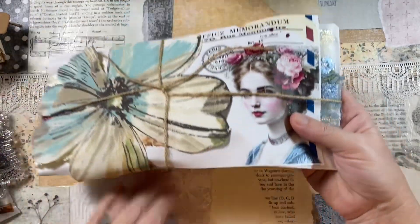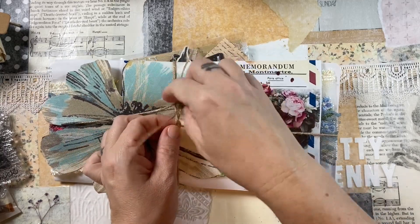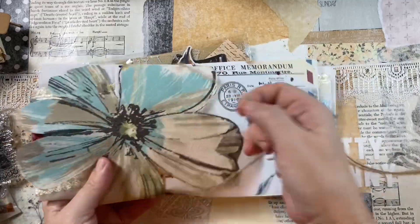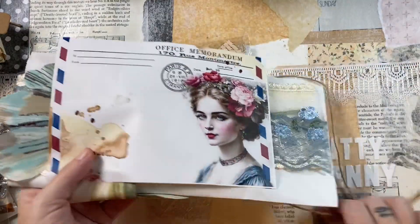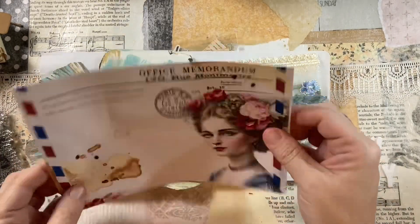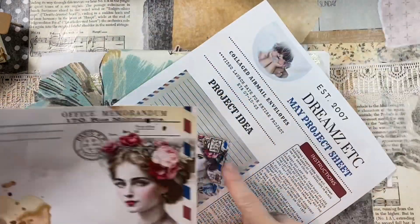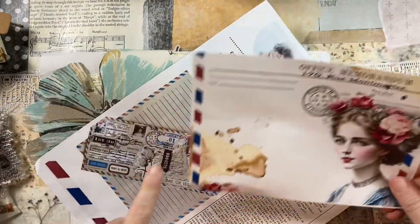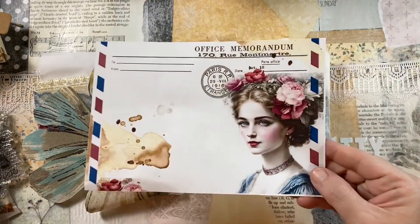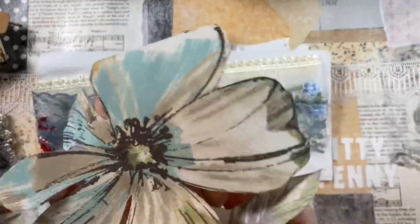There is so much to show you guys that I did have to speed this video up. It honestly took me 25 minutes to unbox this — that's just how much stuff comes in this kit. There are so many pieces of ephemera and paper and everything.